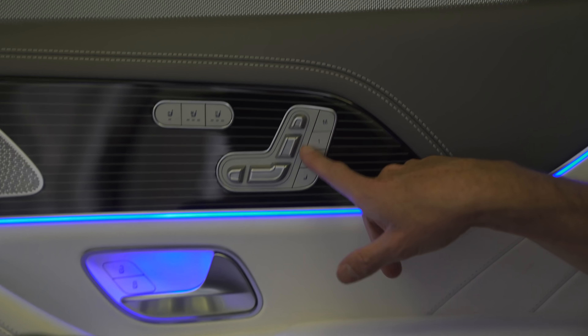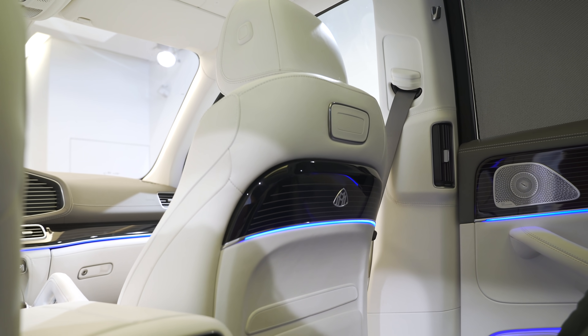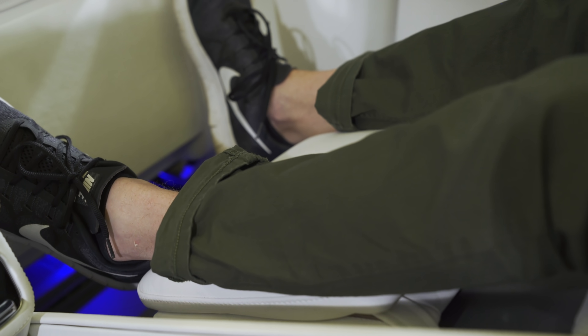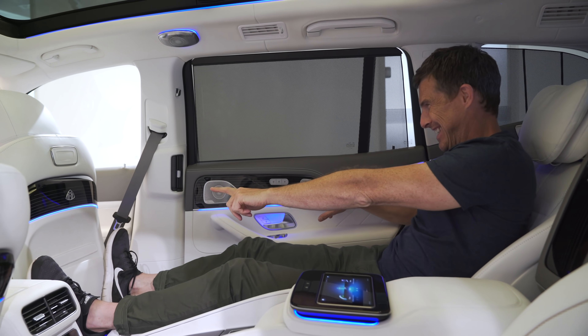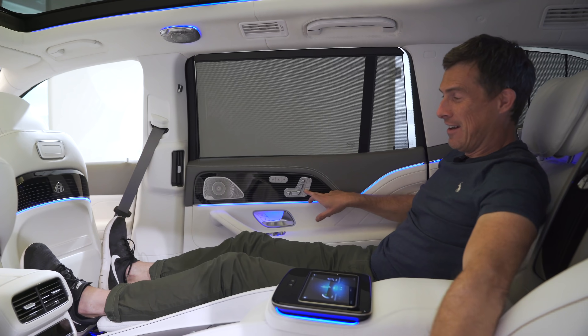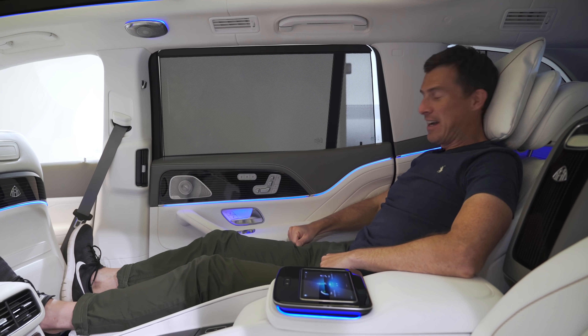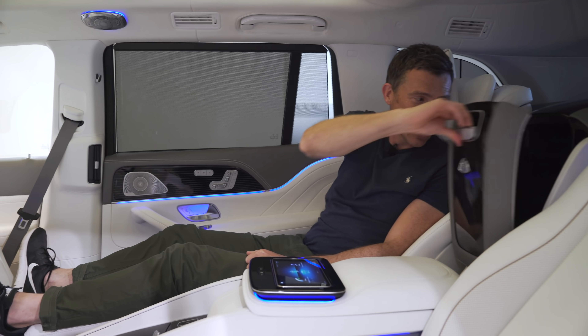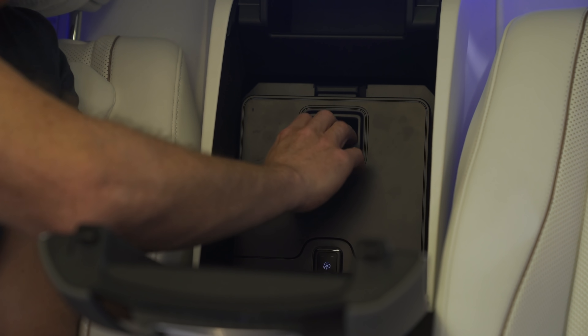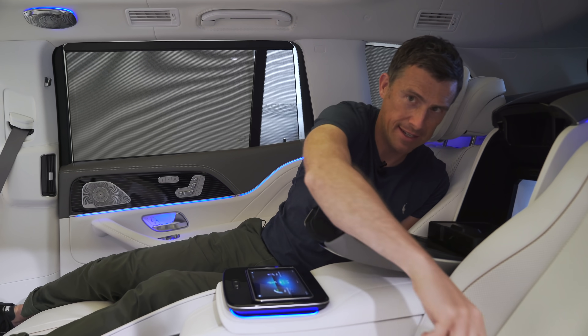If you really want to stretch out, you can press this button and it'll move the front passenger seat out of the way and lift up your footrest. I really don't want to get my feet against the back of that chair though, because it's covered in that really expensive white leather. And now I can get my cushion and really relax. Also, this one has a fridge — I've got my Coke Zero in here.